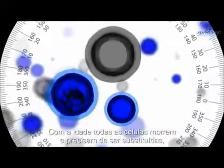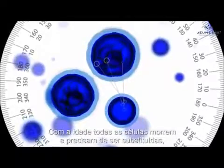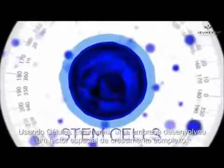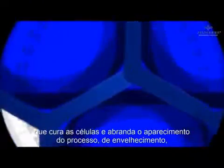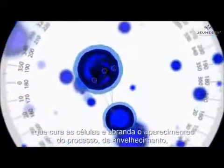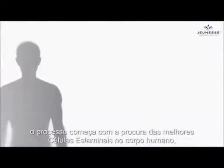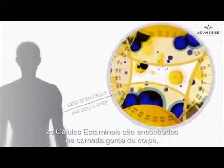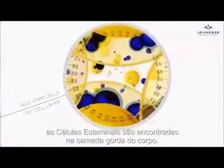As we age, every cell breaks down and needs to be replaced, and what replaces it is the stem cells. By using stem cells, a company has developed a special growth factor complex that heals our cells and slows down the appearance of the aging process. The process begins with the search for the best stem cells in the human body. The stem cells are found within the body's fat layer.